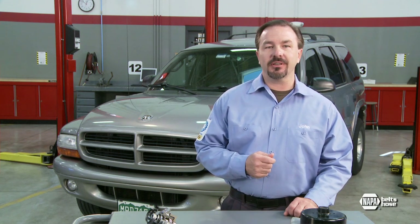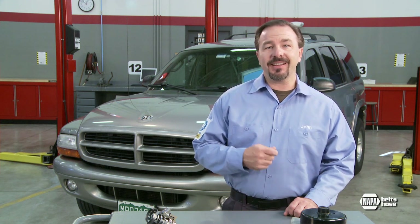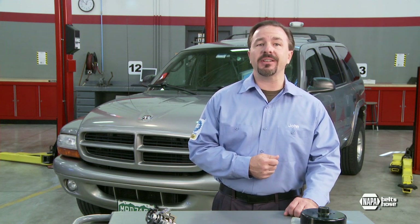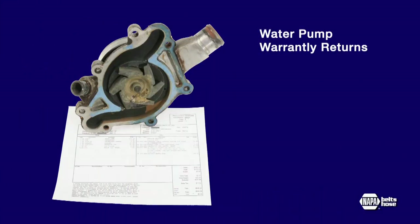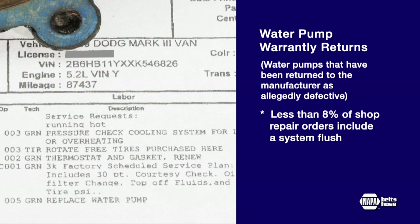The cooling system needs to be properly maintained with periodic flushing. A complete system flush that includes the radiator, heater core, and engine block is critical before changing the water pump — that is especially true if the system has been neglected. Research conducted on water pump warranty returns reveals that less than 8% of shop repair orders include a system flush, which causes failed pumps.